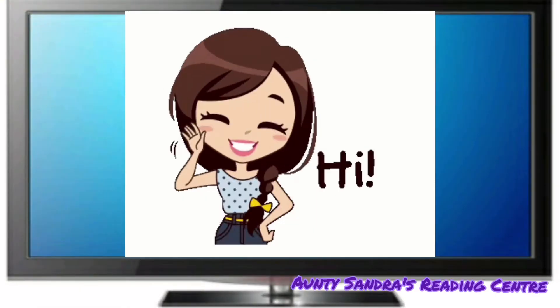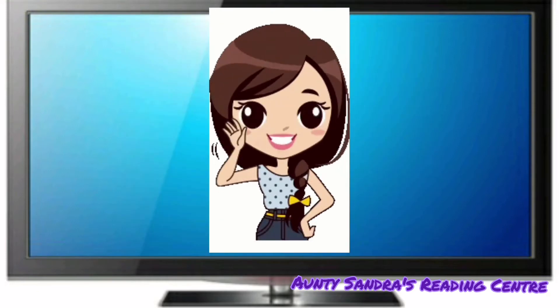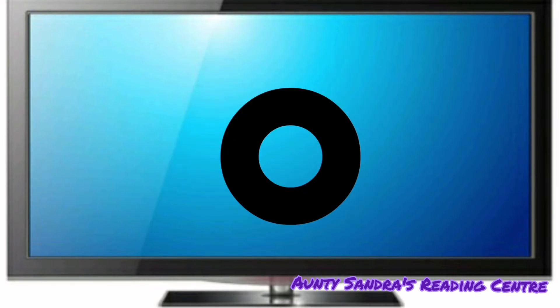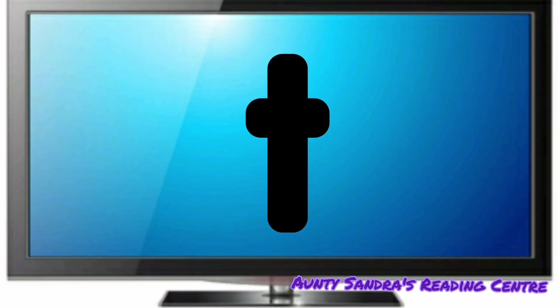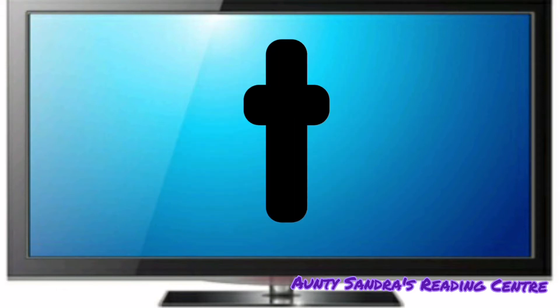Hi boys and girls. Today we will be blending the letter sounds of the Ot family. The O says O and the T says T. Put them together. O, T, Ot.